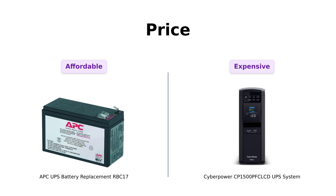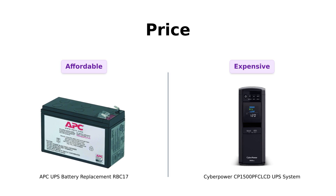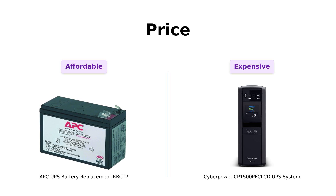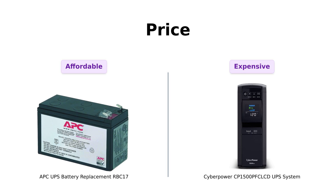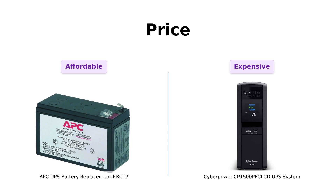First up, let's talk about price. The APCRBC17 comes in at a wallet-friendly $56, perfect for those who prefer to save cash for more batteries. Meanwhile, the CyberPower is priced at a whopping $238 — but it's got more outlets than a college dorm. Reviewers note that while the APC is affordable and offers great value for a battery replacement, the CyberPower's higher price is justified by its extensive features and capabilities. If you have a family of tech gadgets, it might just be your new best friend.